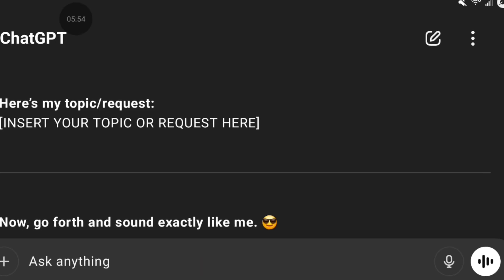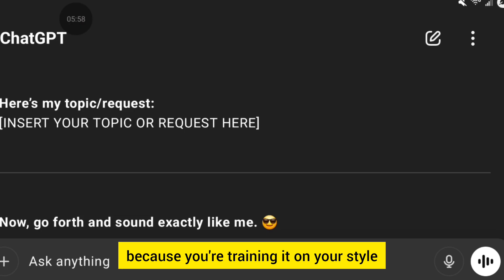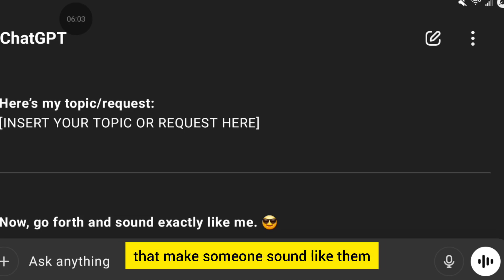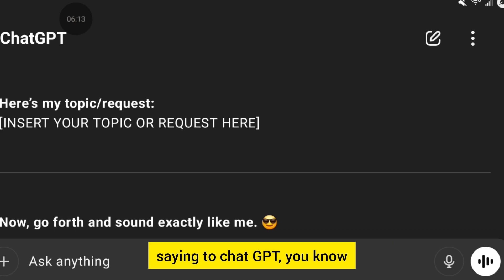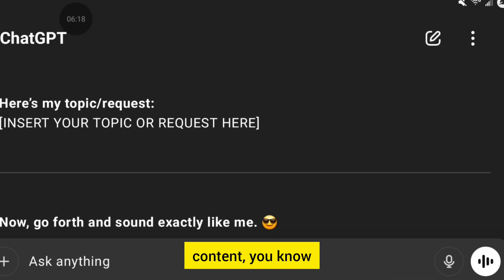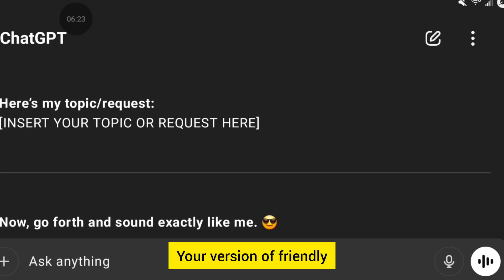Brilliant, right? It actually works really well because you're training it on your style — or your client's style — those little quirky things that make someone sound like them. Is it 100%? No. But it's a much better starting point than just saying to ChatGPT, 'Here are notes on a blog post about repurposing content — write it in a friendly, warm style.' What the heck is a friendly, warm style? Your version of friendly and warm will sound different than mine. That's what makes a person's tone and voice so unique — when you can really capture it and make it sound like them.